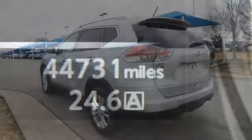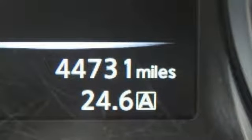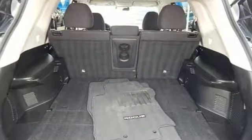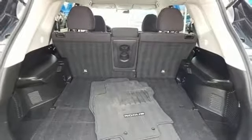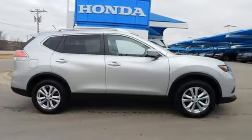Continuously variable automatic transmission, aluminum wheels, gas pressurized shocks, and inline four-cylinder engine. Nissan excites the senses so you can enjoy the journey. Hurry in today for a test drive.